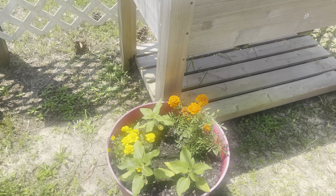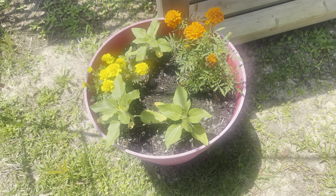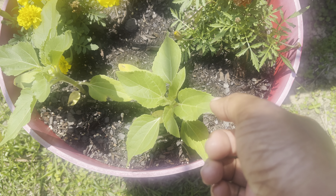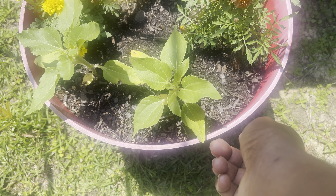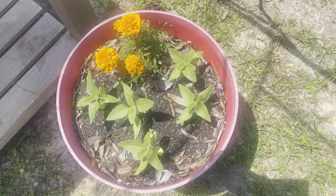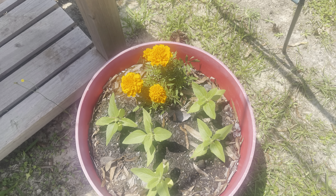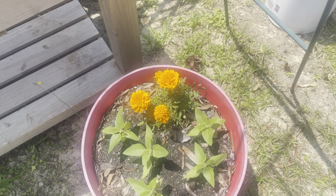Over here in this container pot I have five sunflower plants growing — these are sunflower seeds so they're going to get tall. I grew these in the same pots last year too. I also added in a few marigolds. And here's my other pot with five sunflowers and one marigold as well.